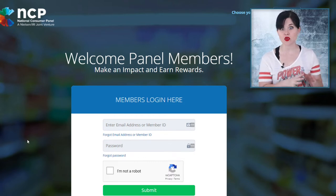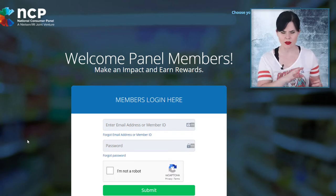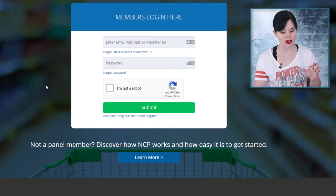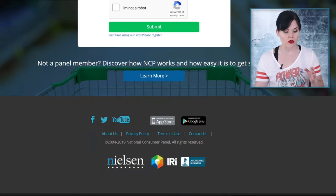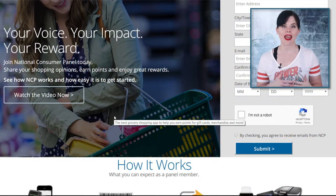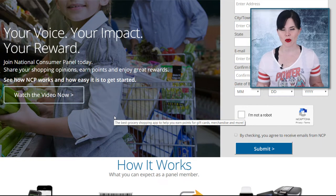I'll have the link down in the description of this video so you can open it up. But how does all of this really work? This is their main website — you can click to join right away or click 'Learn More,' which shows you how simple it is. You're able to give your opinion and potentially make an impact in the marketplace, and you get rewarded at the same time.